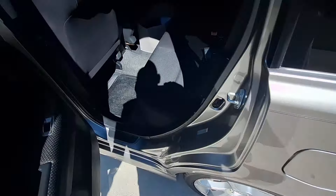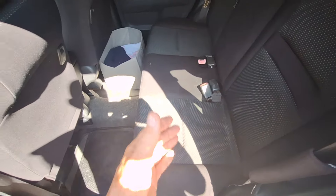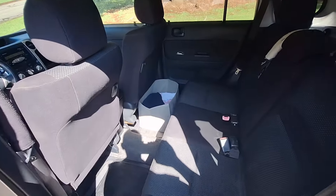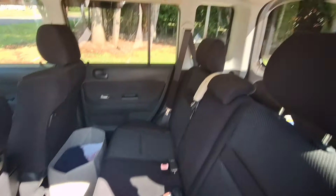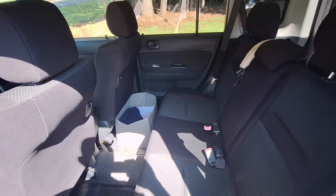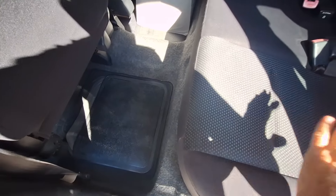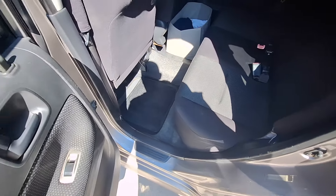Some people make pickup trucks out of these things - they cut the back half off right through here and they've got a pickup truck. I've seen a lot of them, people have sent me pictures on YouTube. A lot of people make campers out of these. See how much headroom there is? You can be way over six foot - there's plenty of headroom. They just lay the seats down and make a little wooden step, so you've got a complete bed.